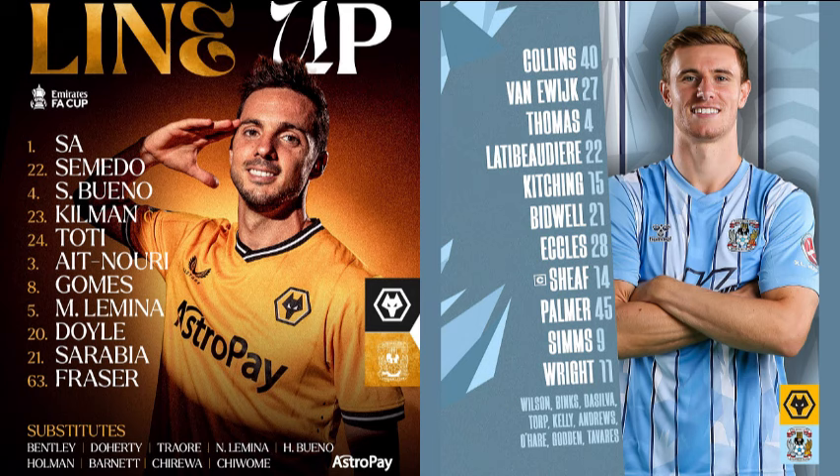Coventry need to take their chances — they could be 2-0 up. They played some really good stuff. You mentioned the two clear-cut ones — you could maybe throw Palmer's in there as well where he just side-footed into Jose Sarr's hands. Both managers have been at opposite ends of their managerial career on the touchline. Gary O'Neill has been animated, encouraging, arms all over the place. Mark Robbins has barely moved from his spot — a very experienced manager compared to the younger Gary O'Neill.